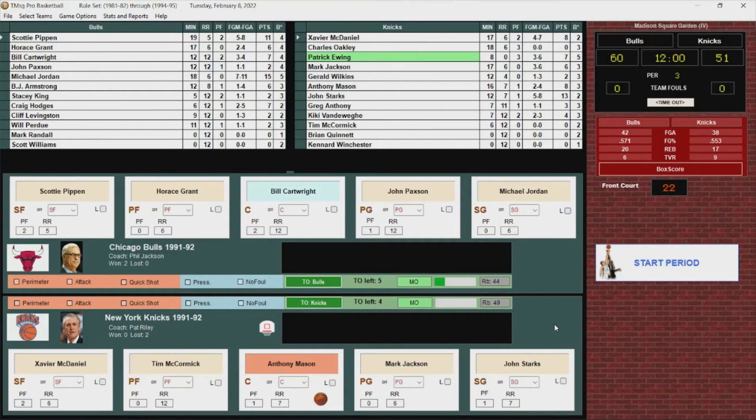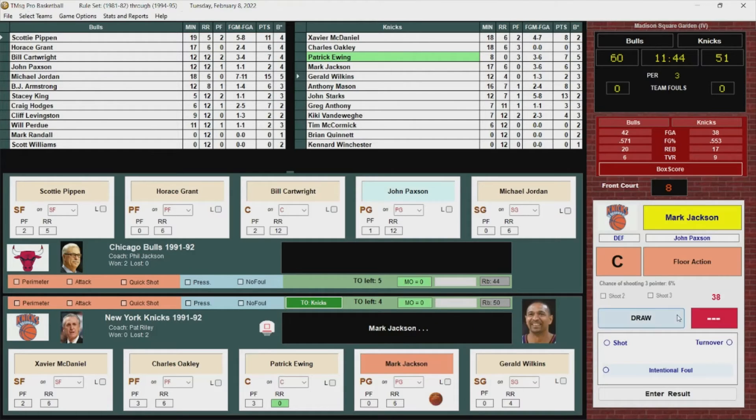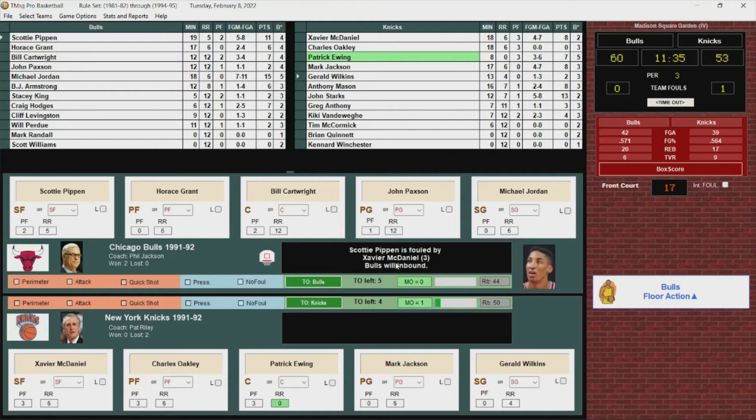Time for the second half. The Bulls up by nine — Knicks trying to avoid falling behind three games to none. Starters back in. Start of the second half, 60-51 Bulls on top. Knicks inbound. Jackson with the jumper — goes. Here's Pippen and he's fouled by Xavier McDaniel, his third.